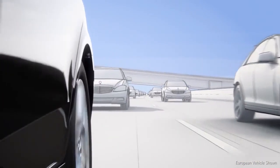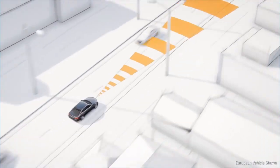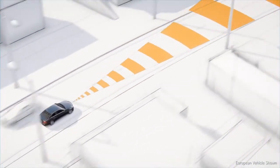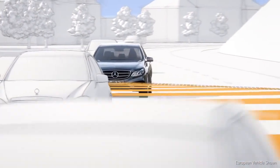Traffic behind the vehicle is monitored by a radar sensor in order to warn of overtaking traffic. The long-range radar is directed at oncoming traffic, while the short-range radar keeps a lookout when the vehicle changes lanes.